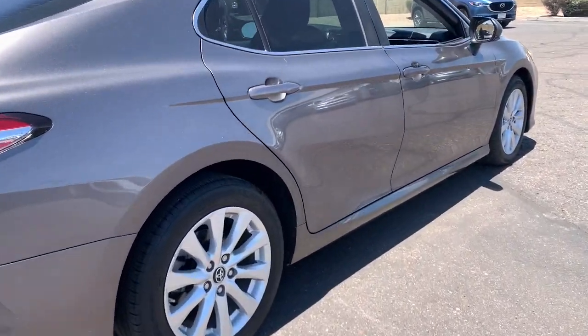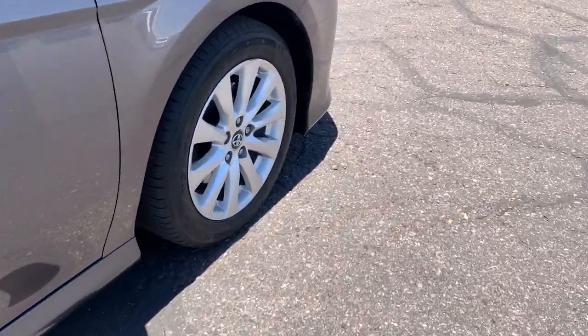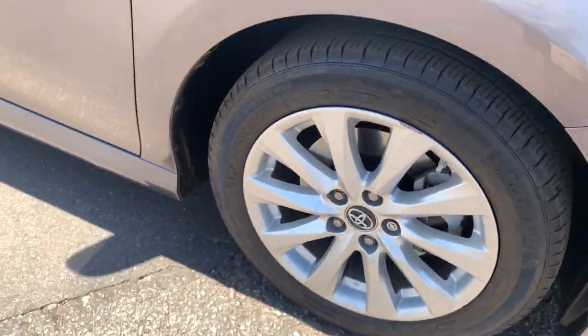You'll be amazed by its cutting-edge technology, fall in love with its exquisite looks, and be thrilled by its muscular power.